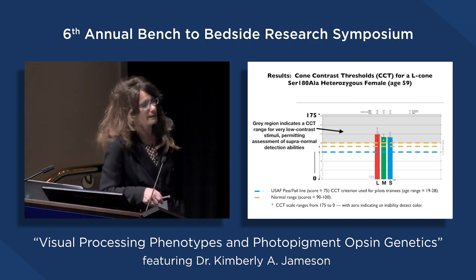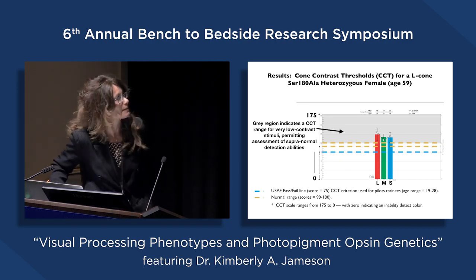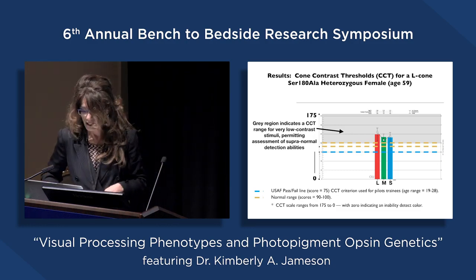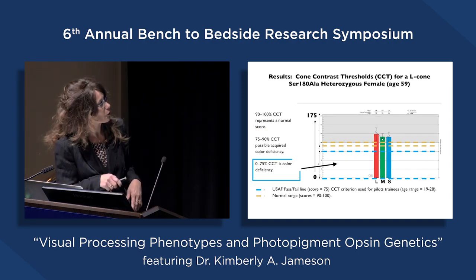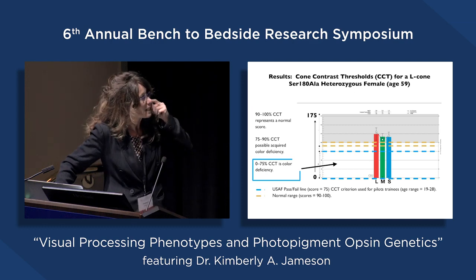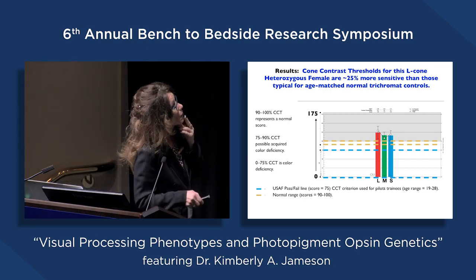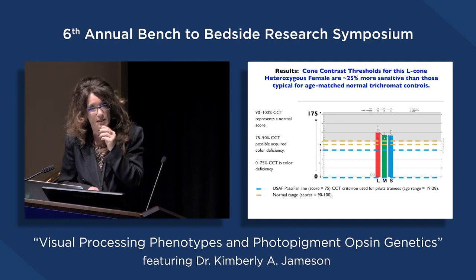We can evaluate where our subjects occur in terms of their performance relative to normative populations. This procedure newly allows us to probe very low contrast stimuli that permit assessment of visual capabilities beyond really good normal visual processing. We have the ability to detect normal ranges, potentially defective ranges, and a deficiency range. The advantage of this technique is it's easy, straightforward, and allows comparison to different types of standard observers and norms. It also allows us to look at variation as a function of the underlying genotype these subjects possess.